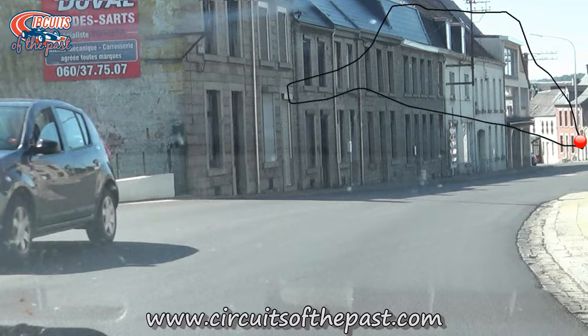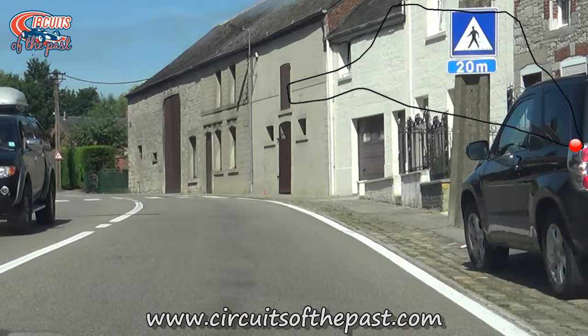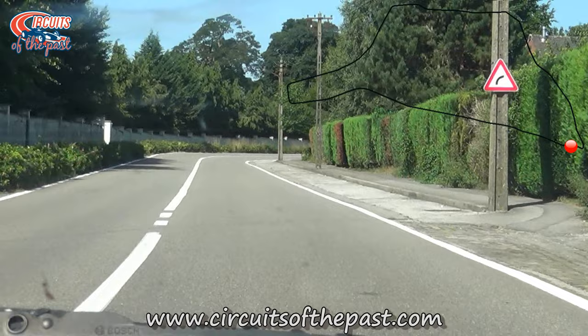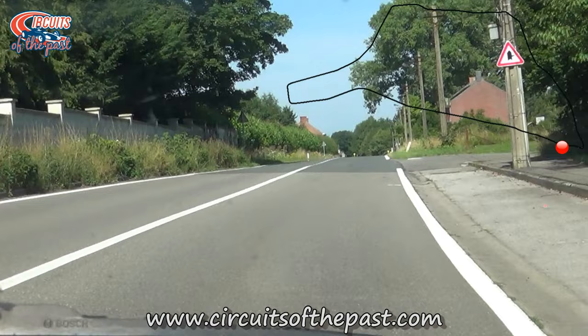We're now at the slowest corner of the track. The original Chimay circuit was an ultra-fast street circuit which you could compare to the old Spa-Francorchamps. However through the years it changed because of safety issues. Today the circuit of Chimay is reduced to a short stop-and-go circuit with four chicanes.